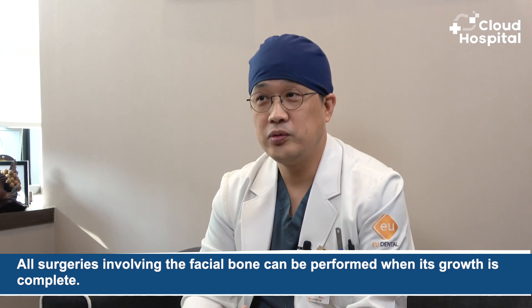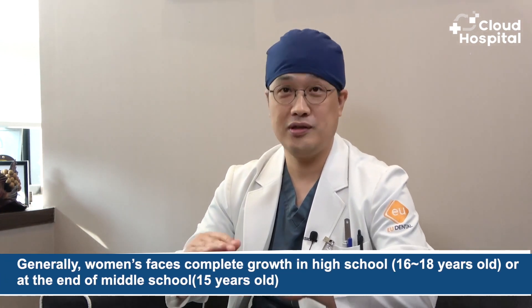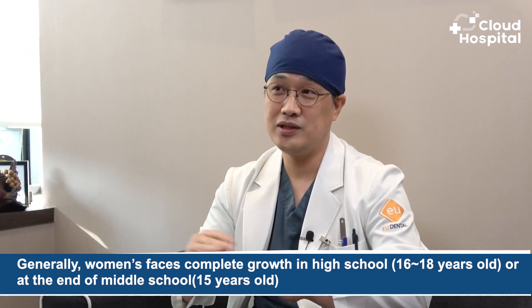Is there any age limit for facial contouring surgery? All surgeries involving facial bone can be performed once growth is complete, and this varies by person. Generally, women's faces complete growth in high school — around 16 to 18 years old, or as early as 15 if growth is fast. Men's facial growth can take longer, often completing after age 20, so it is advisable to wait until they are over 20 years old.